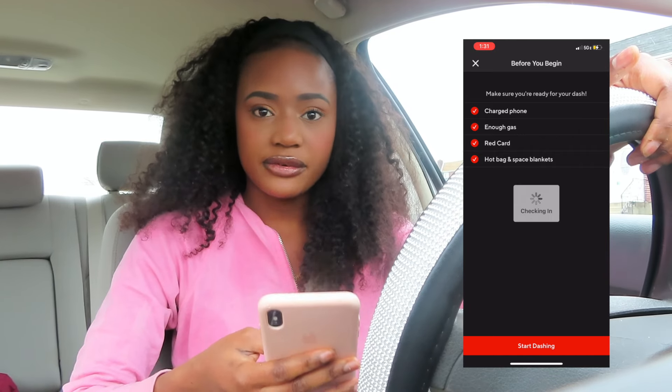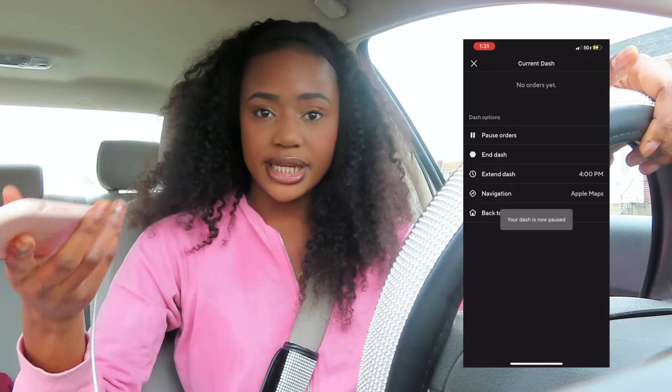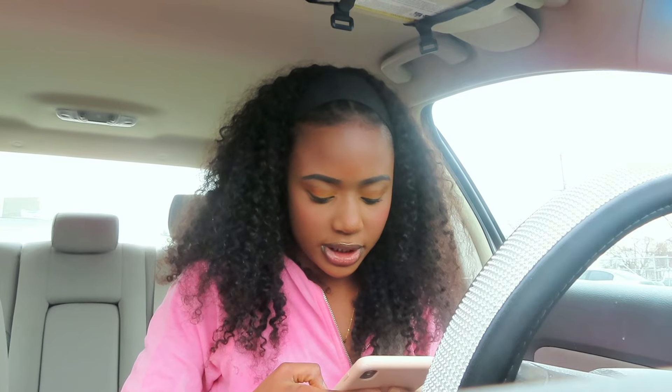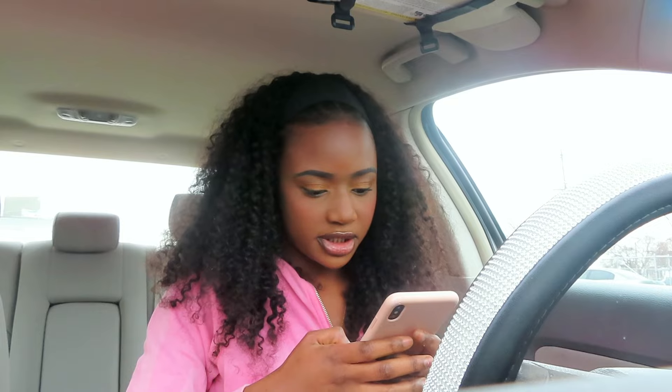Now it says it's checking me in after I click all of those. I'm going to go right up here and pause orders because I'm going to go to the gas station. Once I get gas in my car — as you can see, it gives me 34 minutes. All right, you guys, I just put gas in my car. Now I'm going to resume my dash on the app. Now I'm going to see what the next hot spot is and where it's busy. I'm going to try to go over there and see if I can get any orders. There's one that says it's near Taco Bell — it's busy right now. So I'm going to go to Taco Bell. I know where Taco Bell is, so I don't really need the GPS right now.